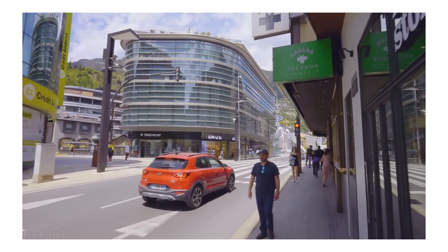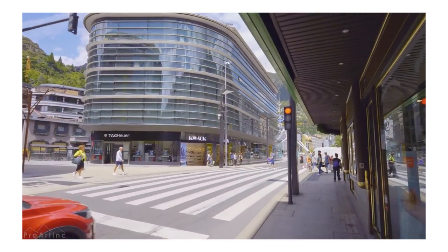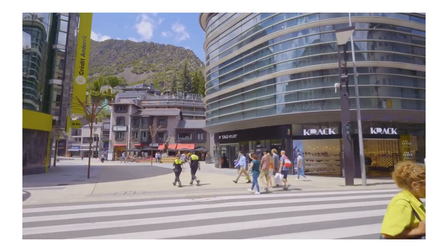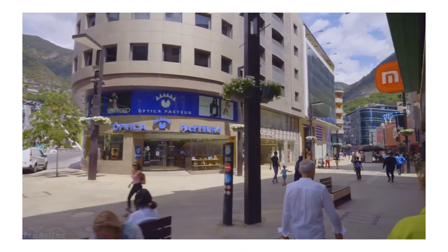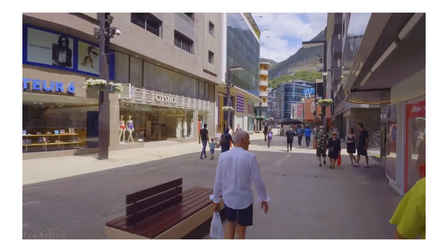Andorra's business-friendly tax system. Now let's delve into the heart of Andorra's tax system. The country boasts some of the lowest tax rates in Europe. Notably, the corporate tax rate is a flat 10%, offering significant savings for businesses. Furthermore, profits derived from outside Andorra can potentially enjoy an even lower 2% tax rate, subject to government approval.